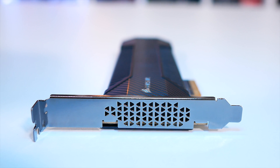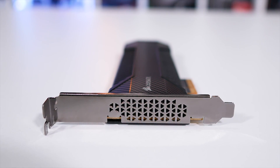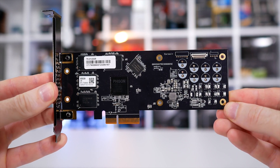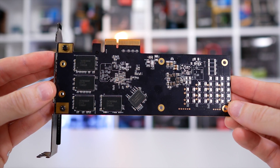So, is this just an MP500 on a PCIe adapter card, or is it something more? Well, thankfully, it is a little more than that. This isn't an M.2 drive mounted on an adapter card — that's the kind of thing we often see from Kingston. Rather, the components are directly mounted to the PCB, and this comes with a few advantages that I'll touch on shortly.